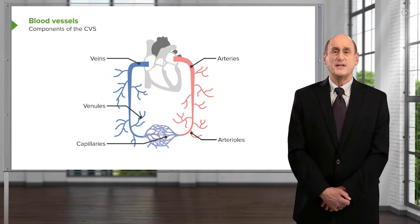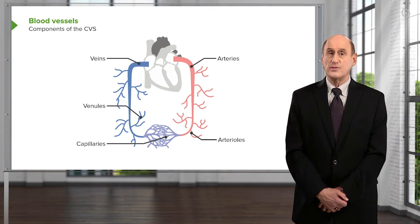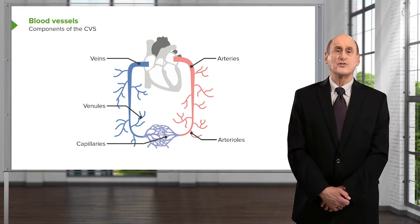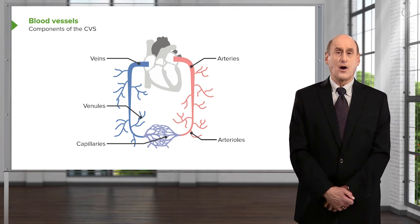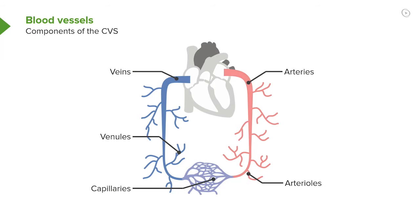In a little more detail: the arteries convey blood away from the heart to the body tissues. They bifurcate — that is, they divide — into smaller and smaller vessels, eventually reaching the arterioles, which are the smallest part of the arterial system and where the resistance in the system lies. The arterioles connect to the capillaries, which are in intimate connection with the cells of the body, allowing exchange of oxygen, carbon dioxide, nutrients, and waste products. The blood then goes into small venules and progressively larger veins, eventually returning to the right side of the heart to go to the lungs.